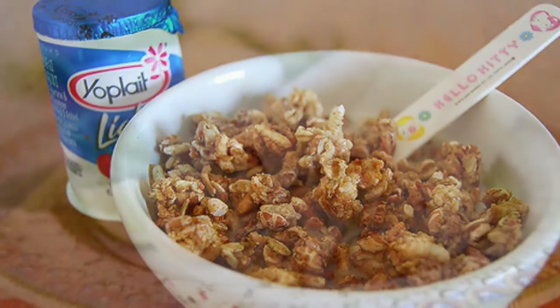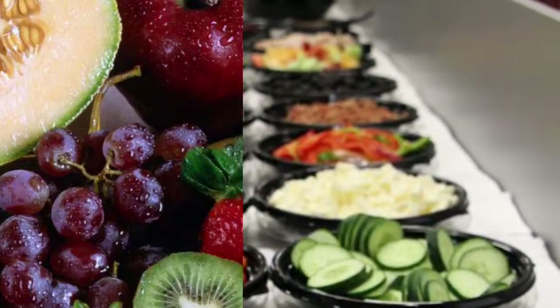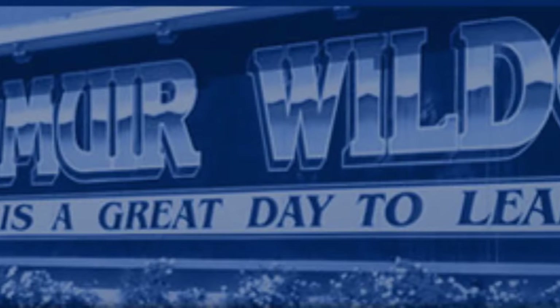Breakfast and lunch. Breakfast: cereal and yogurt. Lunch: chicken taquitos, extreme bean burritos, salad bar, fresh fruit. Have a Wildcat day and remember Wildcat Ops: respect for others, property, and self.